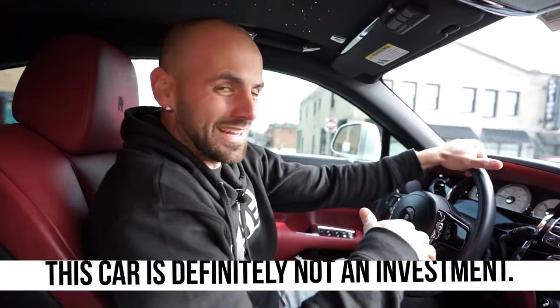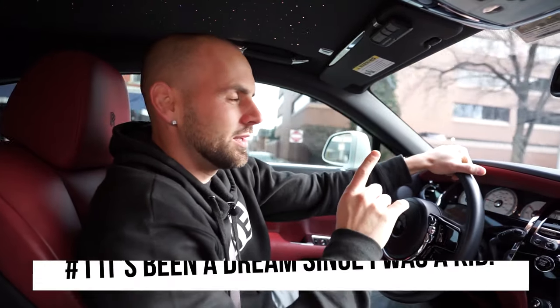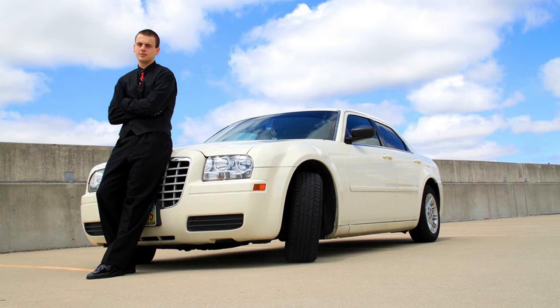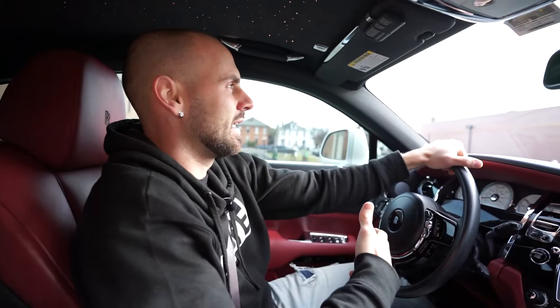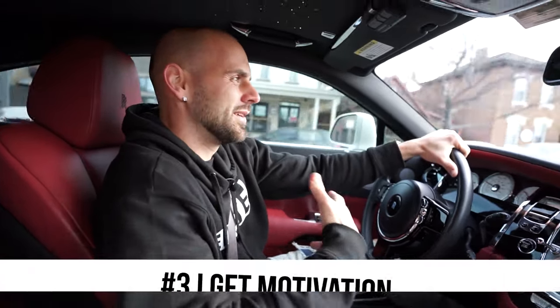So if you ask me if this was a good investment, the answer is absolutely not — a vehicle like this is not a financial investment. But if you ask me would I buy it again, it'd be an absolute yes, without a doubt. One, because it's been a dream of mine since I was a kid — I used to drive a Chrysler 300 in high school because it was the closest thing I could afford to a Rolls-Royce. And two, because in a way it does break down to an investment — driving this creates conversations that turn into opportunity, money, JV deals, people selling me real estate deals that I make money on, which in turn pays for the vehicle. And last but not least, I get motivation every time I think about it or see it. It hypes me up and keeps me driven.